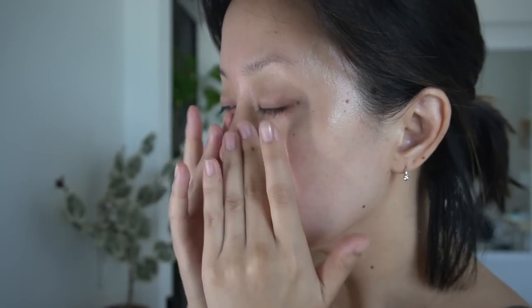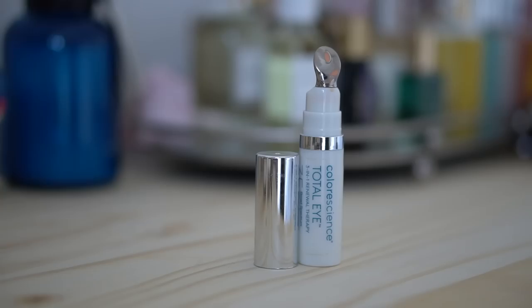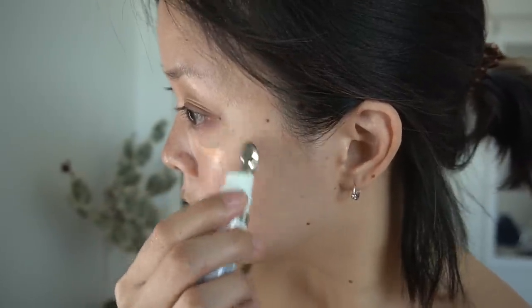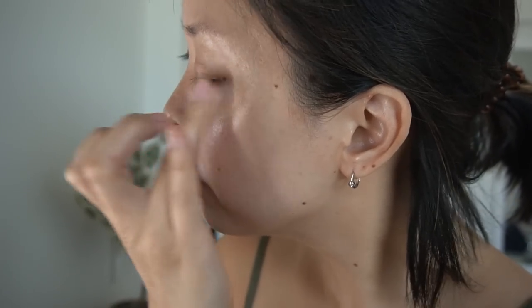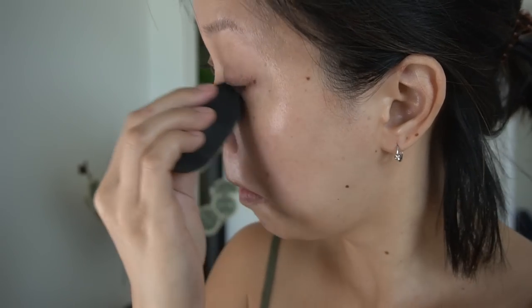I like to use a primer to help smooth out any unevenness on my skin before going in with foundation. I'm using an SPF peach tone corrector under the eyes. I like to use the applicator to apply it, to help soothe and depuff, but then I use my fingers to warm it up and a beauty blender to blend it out.